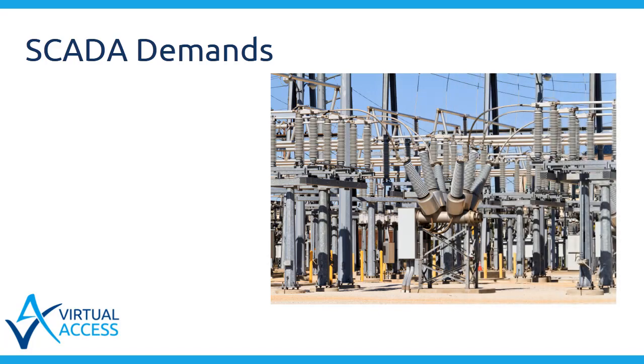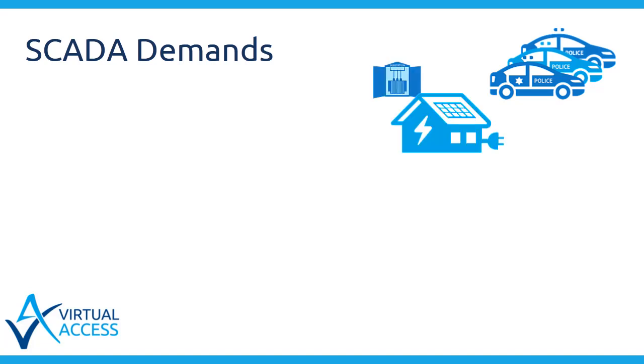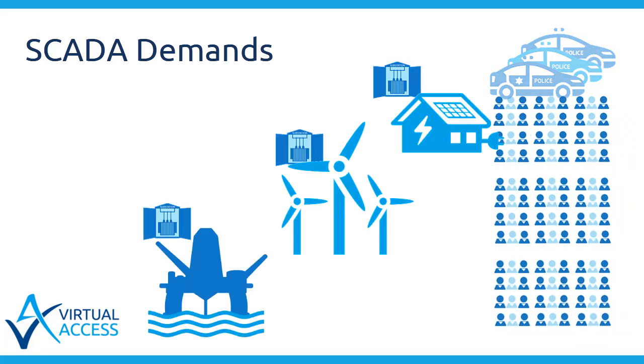Today, the demand for SCADA means there is an increasing number of medium voltage substations. This is due to applications such as vehicle charging and distributed generation from PV, wind and other renewable utilities.